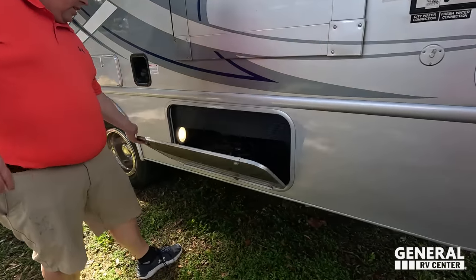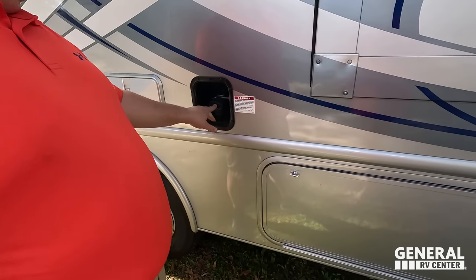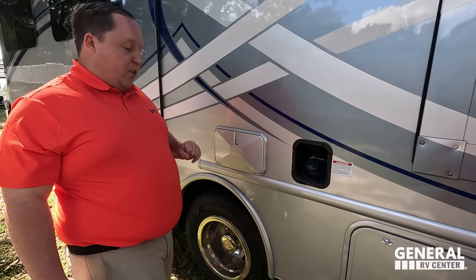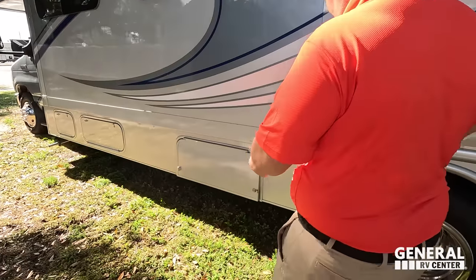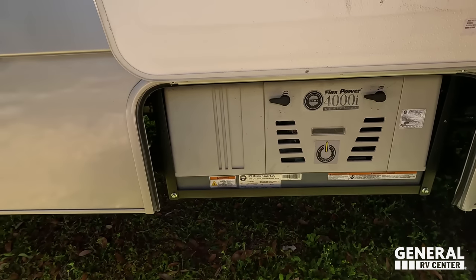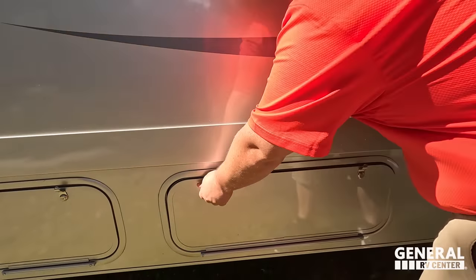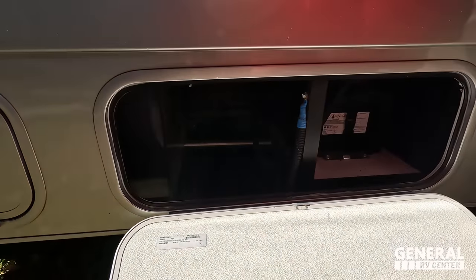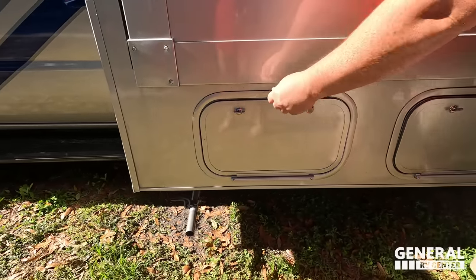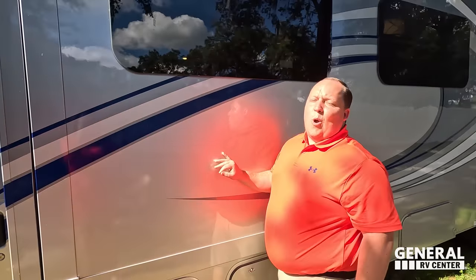Finishing up the exterior: here's where we're dumping our tank, fuel fill up here, outdoor shower here — exposed but at least they did continue the paint job there. Right over here is a generator — Flex Power 4000i. And then over here is the battery. A little bit more storage too, because you can never have enough. The outside of this motorhome looks great, but the inside looks even better — let's go take a look.